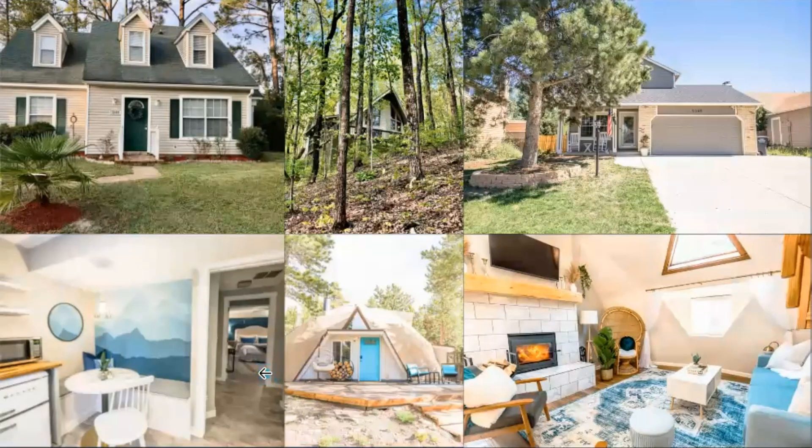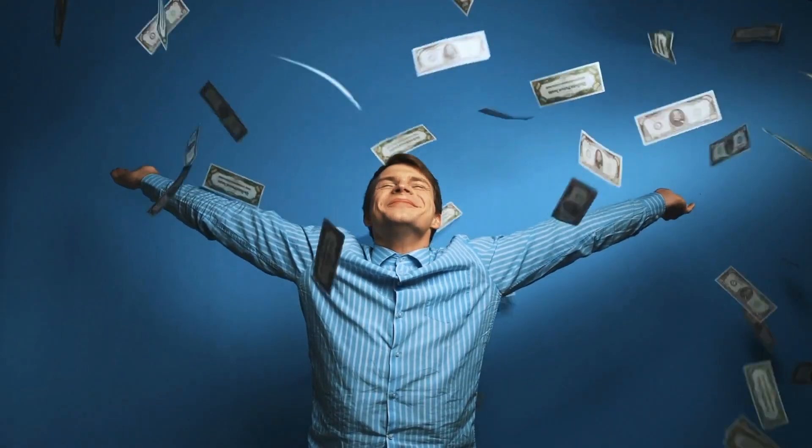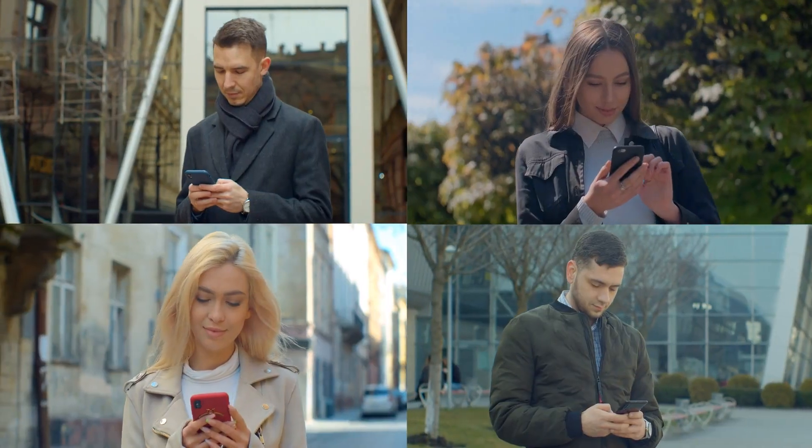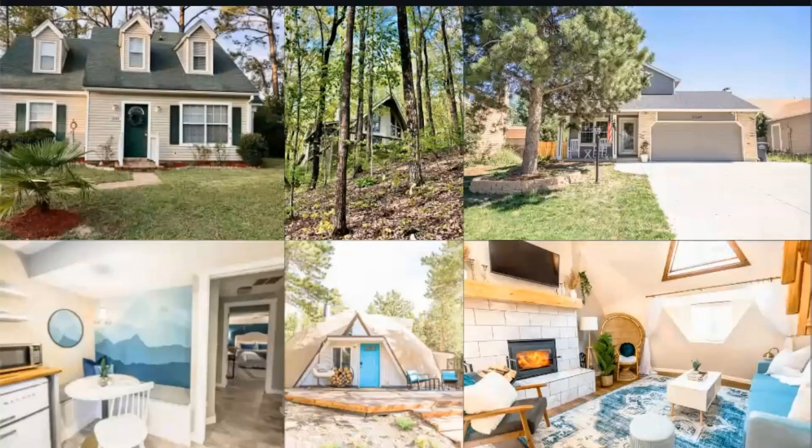Our primary residence in Colorado Springs — we house-hacked the basement, dug a walkout, and added a separate entrance. We essentially live mortgage, taxes, and insurance free averaging out what the basement earns year-round. That money we save gets invested into other deals, dramatically increasing our savings rate and allowing us to invest in more homes, assisted living, and syndications.